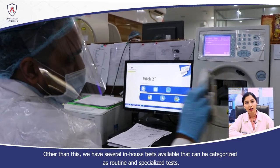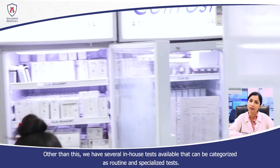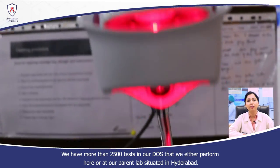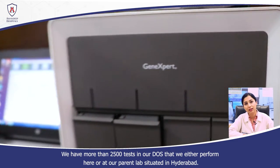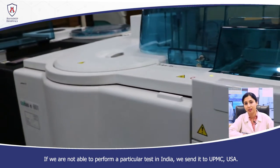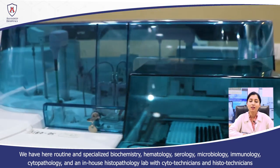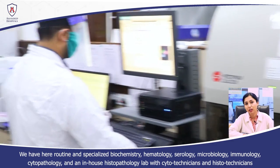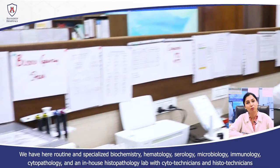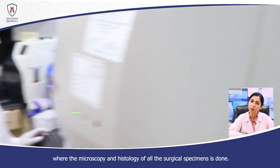In addition, we have many in-house tests available here, covering routine and specialized categories including hematology, serology, microbiology, immunology, cytopathology, and in-house biopsies. With cytotechnicians and histotechnicians, we have a very well-equipped histopathology lab where all surgical specimens undergo microscopy and histology.